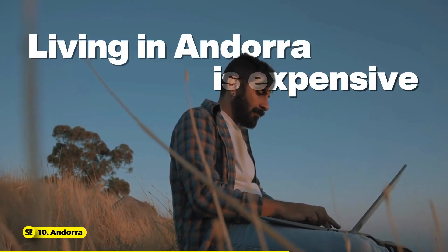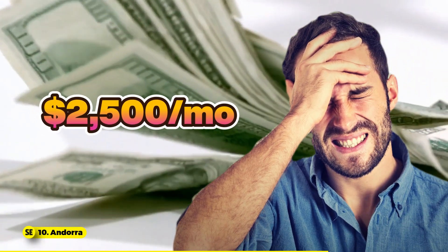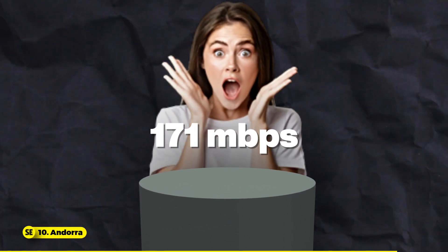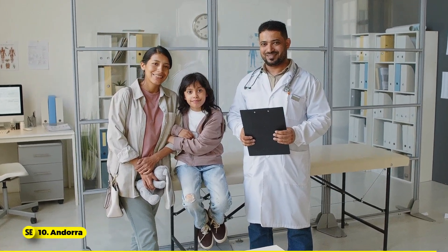Living in Andorra is expensive, with an average monthly cost of $2,500 for a single person. Non-residents pay a 10% income tax. The country has robust internet with speeds of 171 Mbps and excellent healthcare through a well-developed public system.